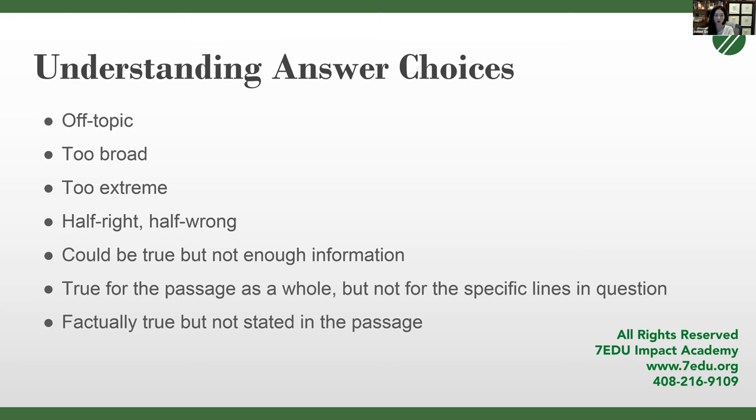There's also the trap of an answer that is true for the passage as a whole but not for the specific lines in question — very relevant for function questions. If a question asks for the main purpose of a passage, give the answer relevant to the passage. If it asks for the function of a few lines, give the answer for those lines specifically. Lastly, some answers are factually true but not stated in the passage — since this test is about comprehending the argument of the passage, that will never be the correct choice.